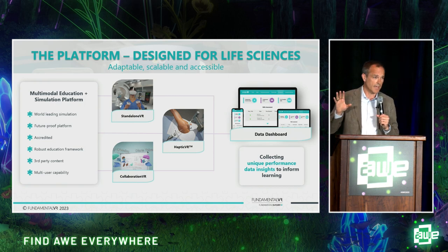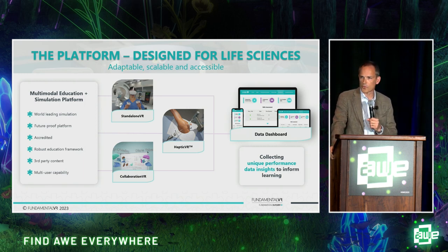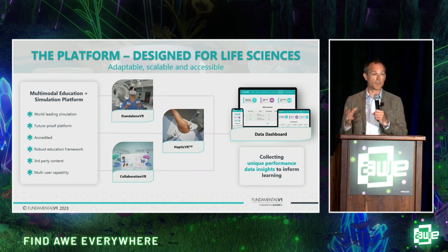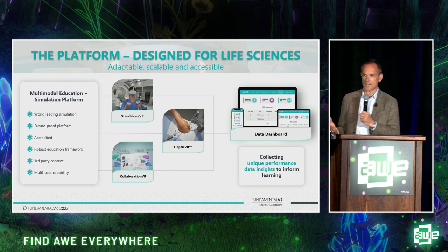Standalone is one part of our system — the MetaQuest, MetaPro, Pico, all those sorts of things — where you'll see fantastic capability in delivering procedural training. Going through the process of understanding all the steps; there might be 100 steps in a particular surgical procedure. Understanding those from different perspectives — a surgeon perspective, a nurse perspective, a scrub tech perspective — allowing you to go through that process and rehearse again and again. Standalone VR is fantastic for that. It meets the user where they are, simple and easy to port and carry around.